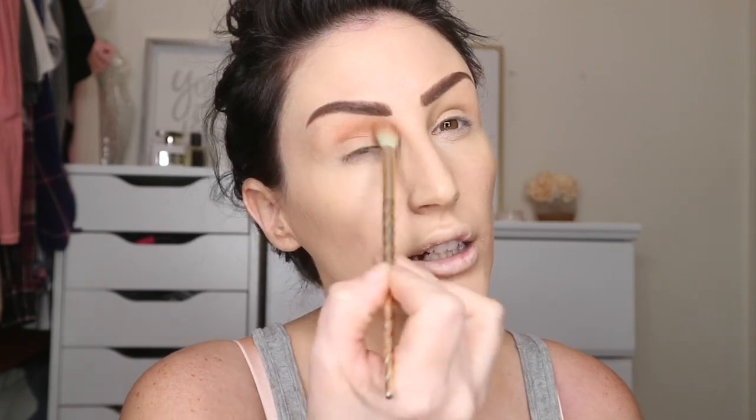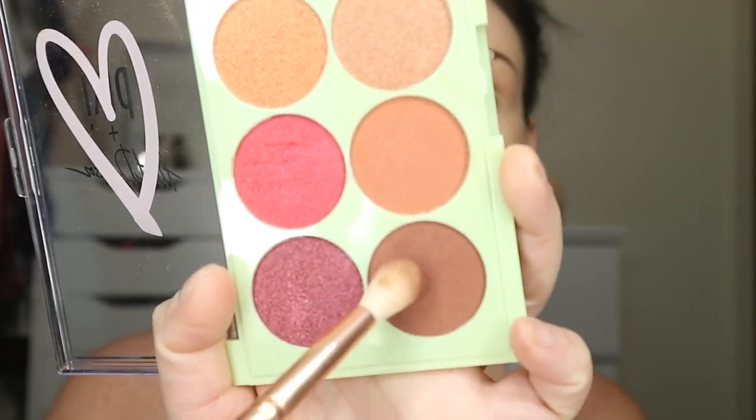I'm bringing the 'Fur Babies' shade up around my eye socket. It already has more of that peachy-orangey undertone which I love. Use just a little bit because a little goes a really long way — it's very pigmented.